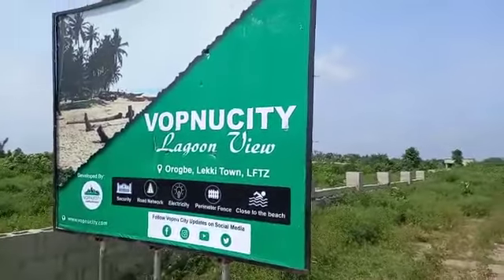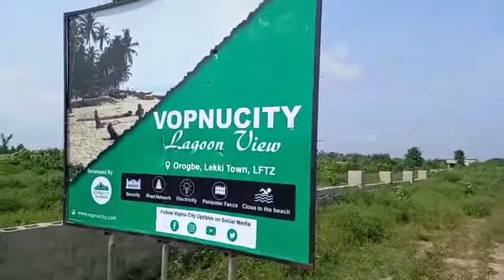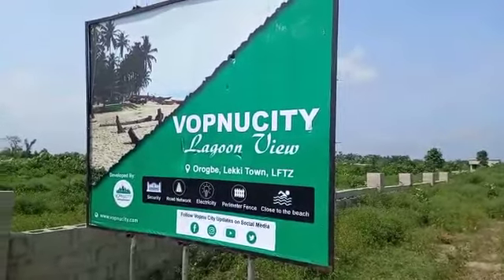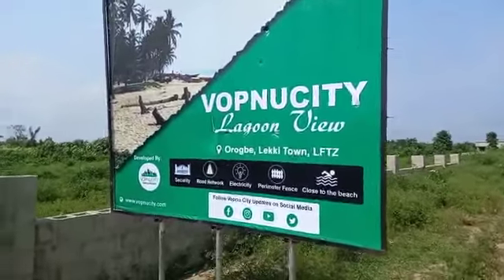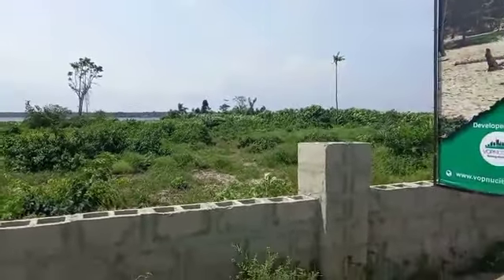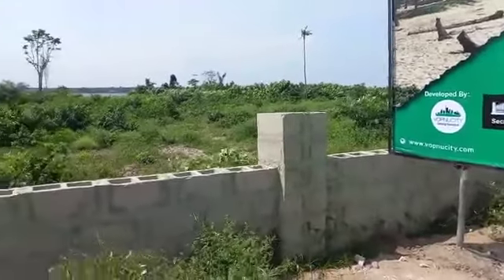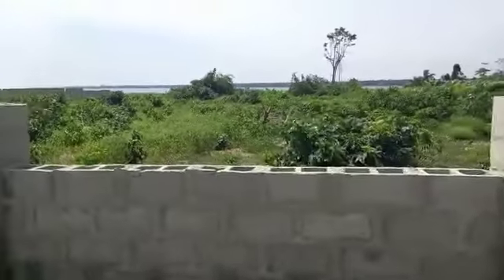Good day ladies and gentlemen, viewers all over the world. What we have here this lovely afternoon is former city Lagoon Villa. This land is located at Oleko, Lekitang in the Lekifu Tree Zone. The estate itself is directly facing the lagoon and is already fenced. This land is a proposed extension, and as you can see, the land is pure dry land.